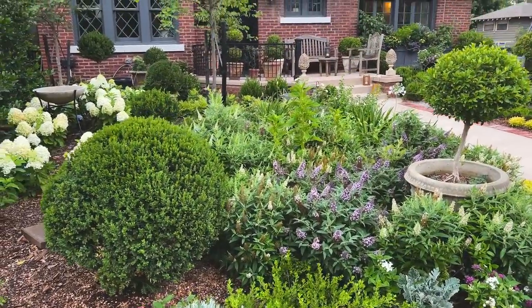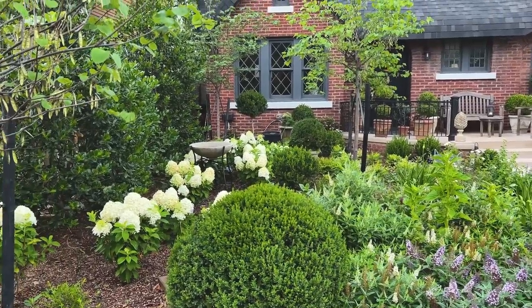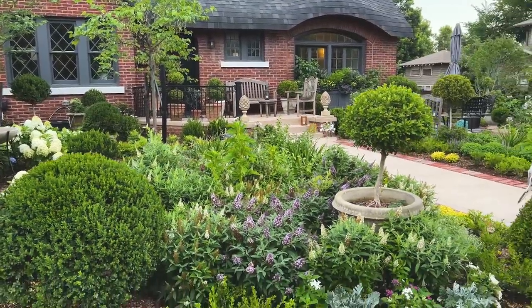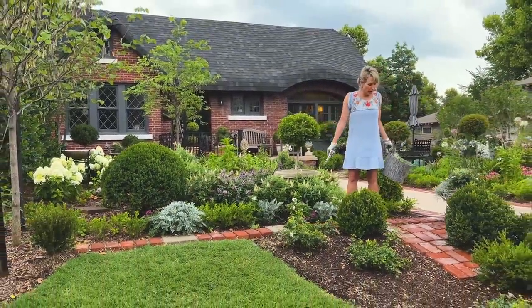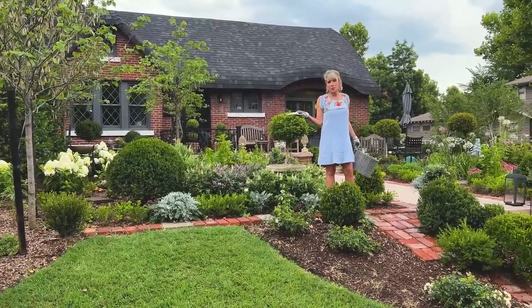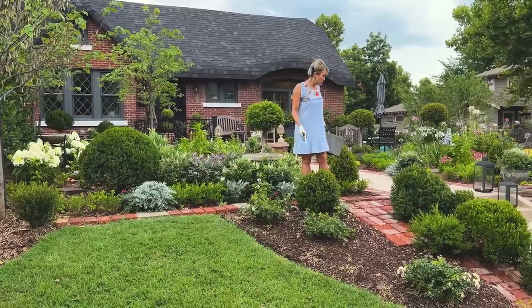So that's kind of my thinking for this area right in here. I'm going to steal from Peter to pay Paul, perhaps move some stuff over there, finish that out, and make it look like I didn't neglect it or run out of design vigor once I got to that point.